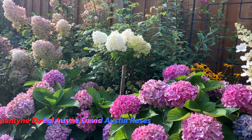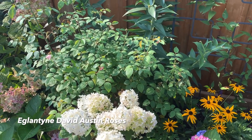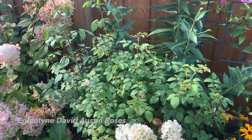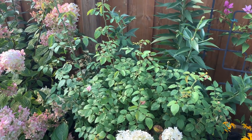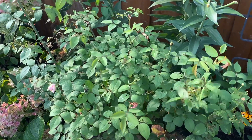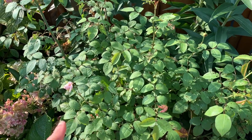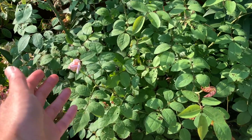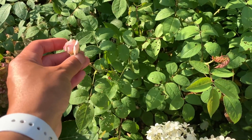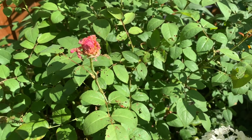Here is an update on the Eglantyne David Austin rose I moved here earlier in July — it's growing and putting out blooms but again is being eaten by Japanese beetles. There's a little honeybee there too. It started to put out a bloom, but there are already some holes, so the beetles will probably get to it by tomorrow.